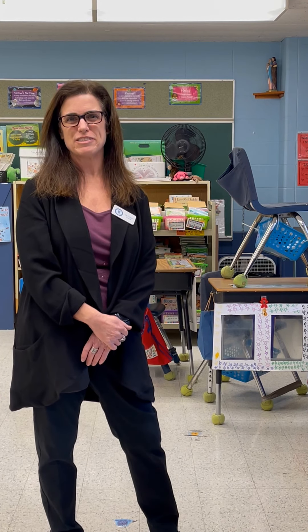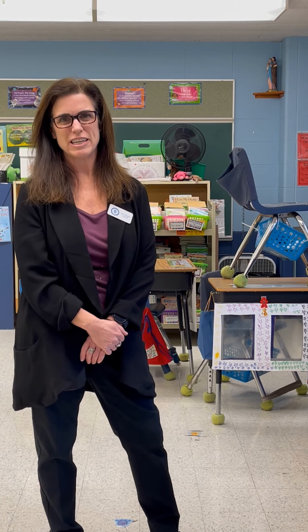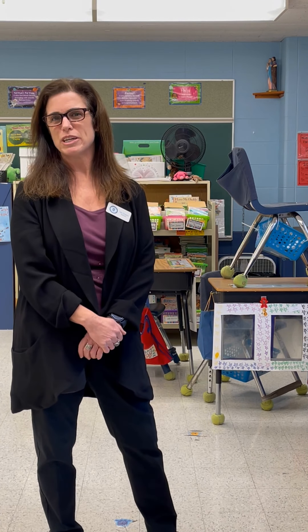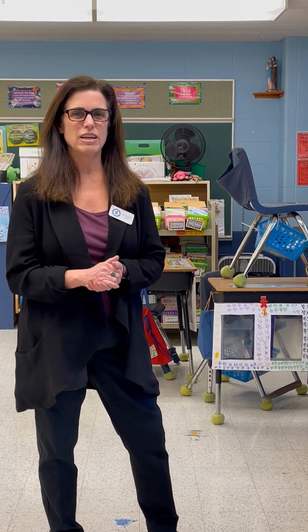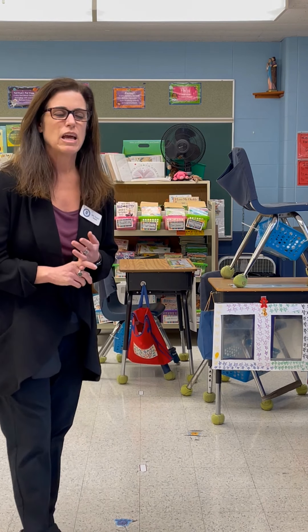Hi, welcome to my classroom. I'm Lisa Draper. I am a second grade teacher here at St. Gilbert School, working in my 17th year as a second grade teacher. I wanted to give you a little snapshot look at our math program and our social studies program for second grade.